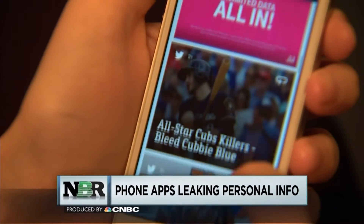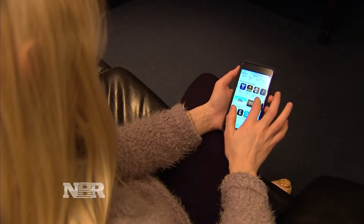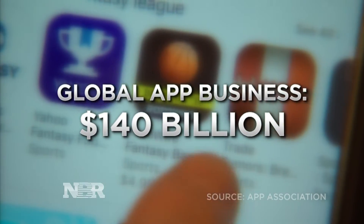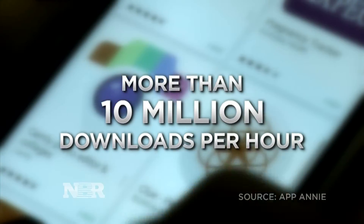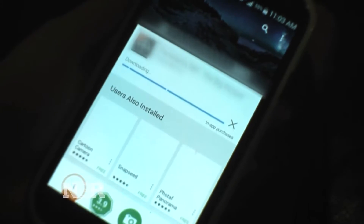From games to news to navigation, the global app business tops $140 billion a year with more than 10 million downloads every hour. But with each download, according to experts, comes the risk of your private information leaking out.